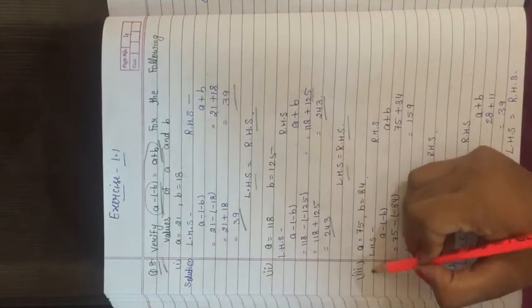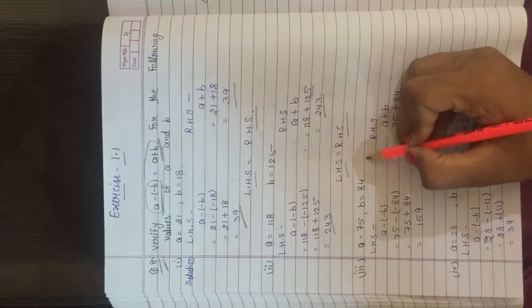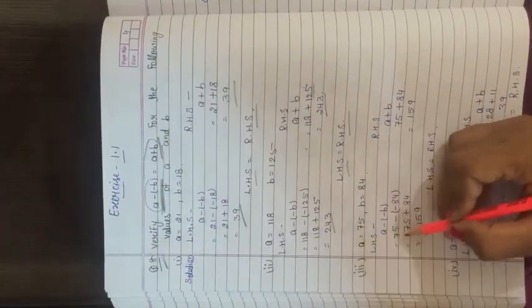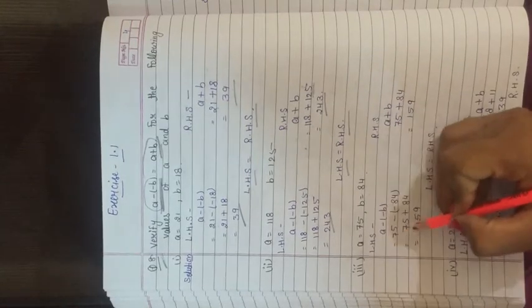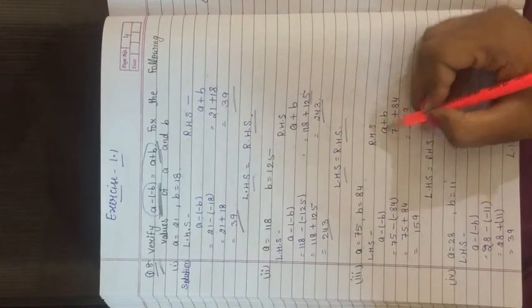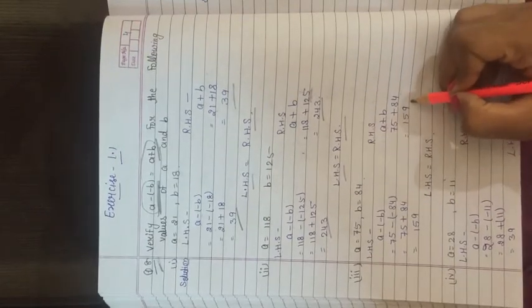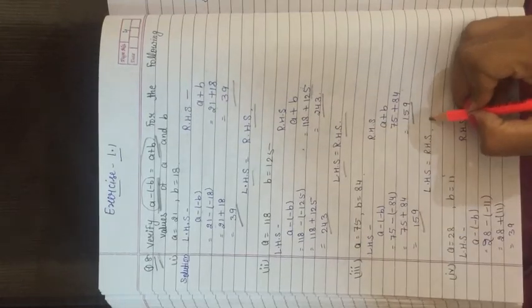Third part: a = 75, b = 84. Left hand side: 75 minus (minus 84) = 75 + 84 = 159. Right hand side: a + b = 75 + 84 = 159. Both sides are equal, LHS equals RHS.